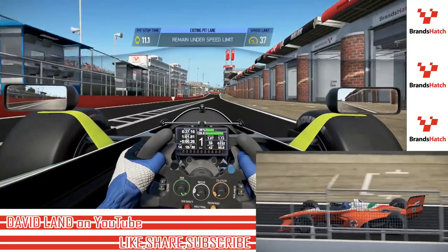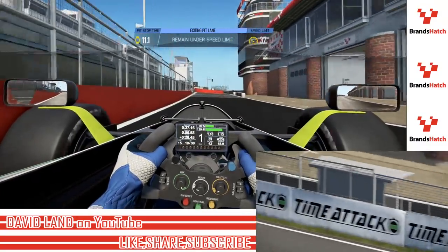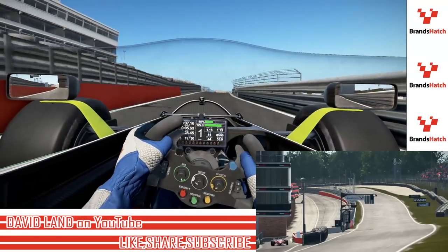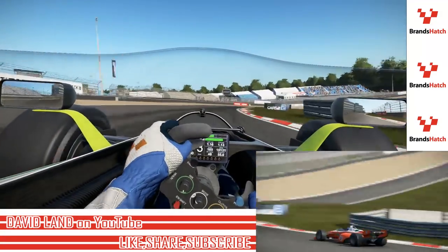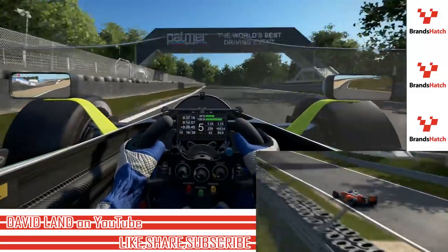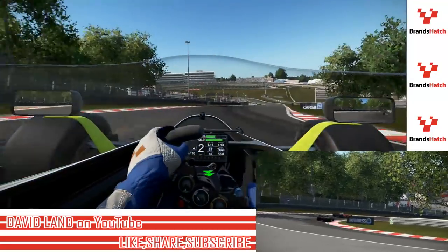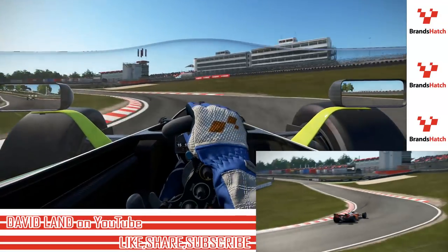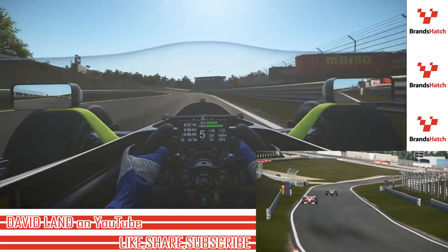11-second pit stop — not an amazing stop by any stretch. This pit exit is a huge bugaboo; we have to be really careful, otherwise we're going to get in big trouble. The Formula X car actually fit through there, and now we're going to find out where we ended up in the running order. There's a car behind me, so we may not be last.